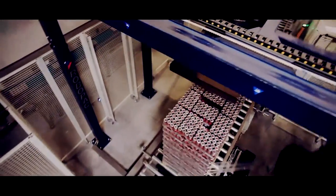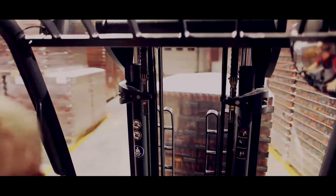Thousands of cans, packed, wrapped and stocked up, wait in the storage room to be sent to one of the countries conquered by Hell Energy.